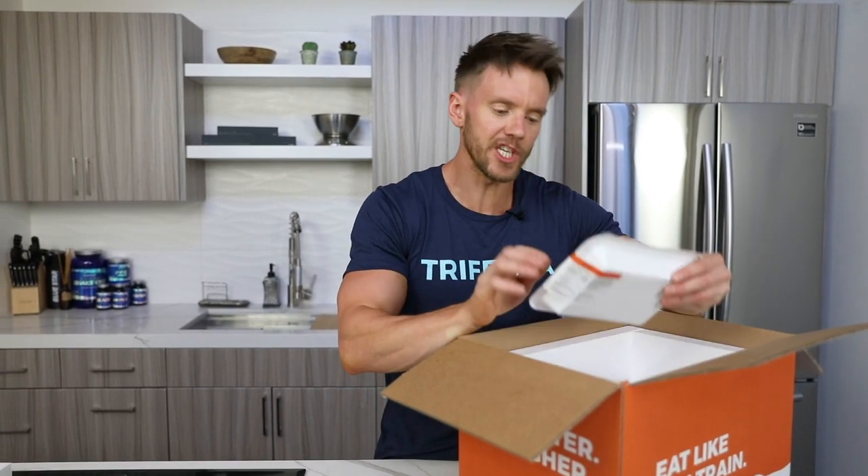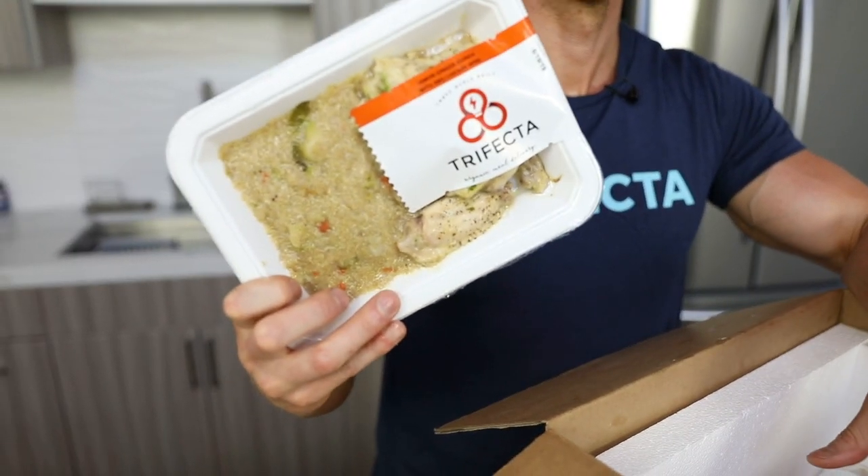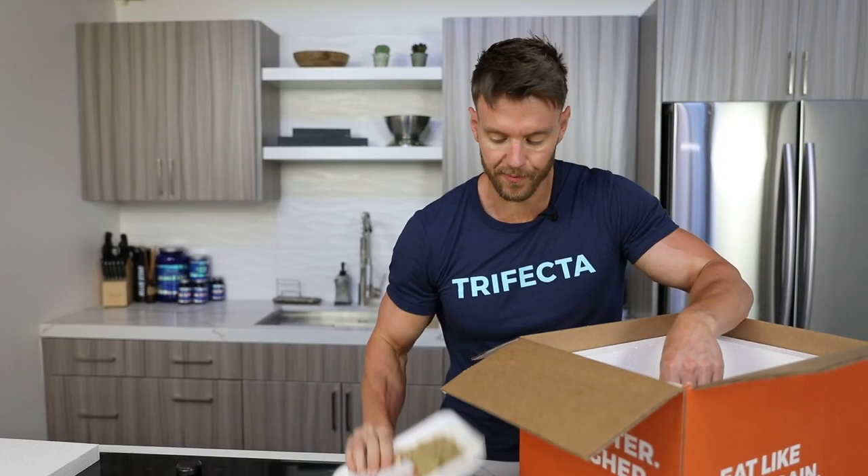This one is lemon ginger quinoa with barbecue chicken wings. Again, ready to eat — I can just open it up and eat them. I love this one, especially those wings.